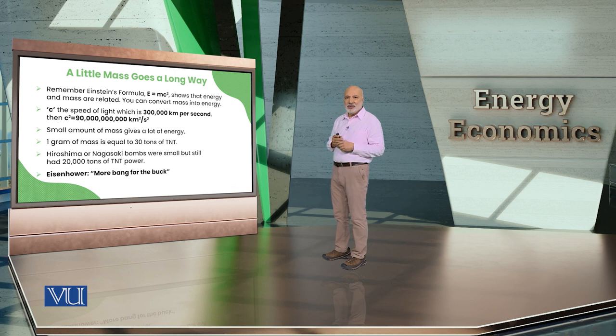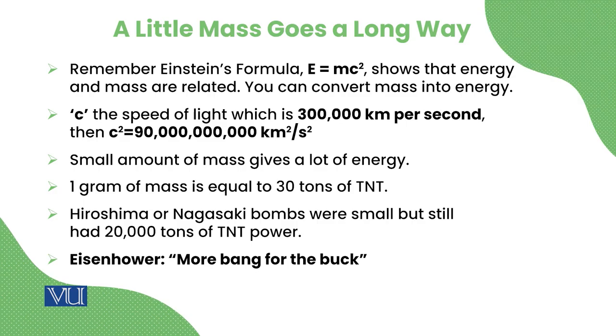The bombs dropped on Nagasaki and Hiroshima used only about 5 to 10 kilograms of uranium and plutonium, yet they released energy equivalent to 200,000 tons of TNT. These were relatively small bombs physically — you can see the 'Fat Boy' and its size — but they carried enormous destructive energy.